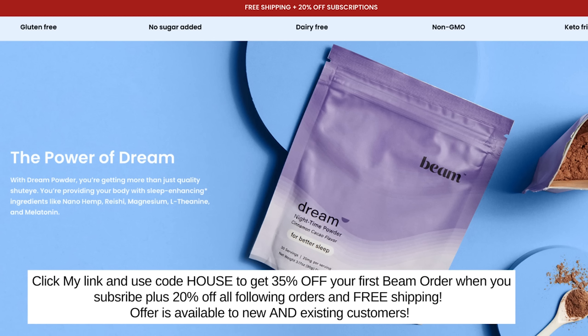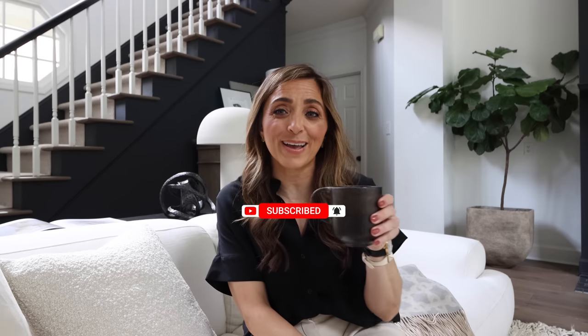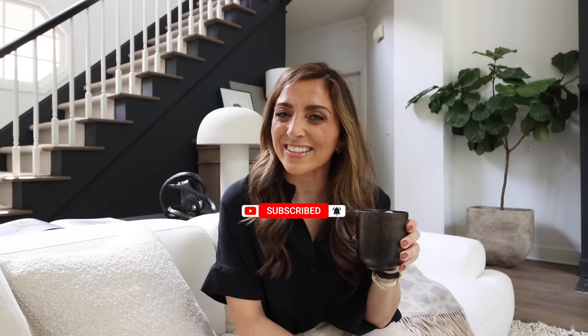I hope this video has empowered you to feel like if you love a minimal luxury style, you can achieve it on any budget. Check the links below — I always link any pictures or items featured in the video. Also check out my Pinterest, which is loaded with visuals for this style. Don't forget my discount code with Beam: use code HOUSE for 35% off your first order when you subscribe, and 20% off all following orders, plus free shipping and a Beam mug and frother. Hit subscribe and I'll see you in the next one!